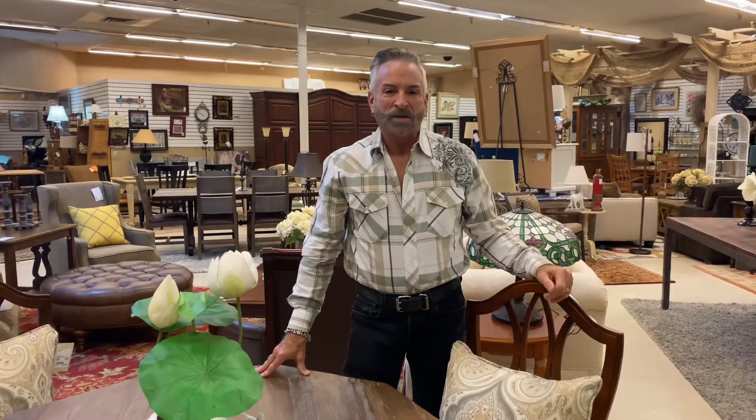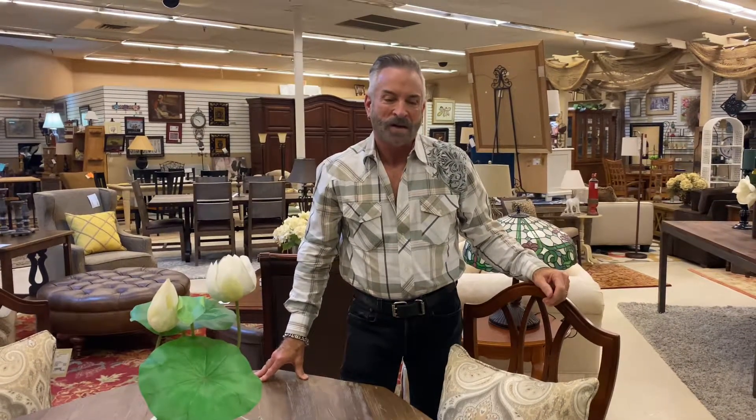Greetings once again from Southern Comfort Consignment in the Roswell location. I'm Mark Jones, the consignor's designer, showing you some great deals here in the Roswell location.